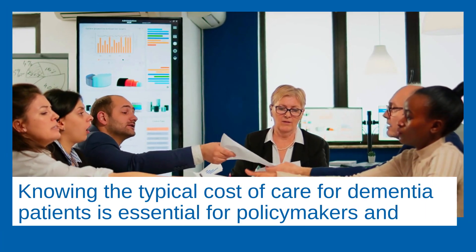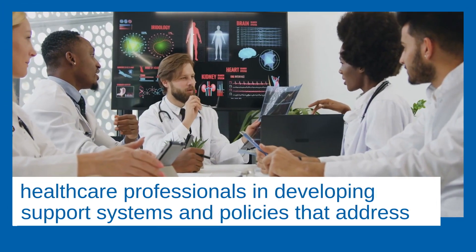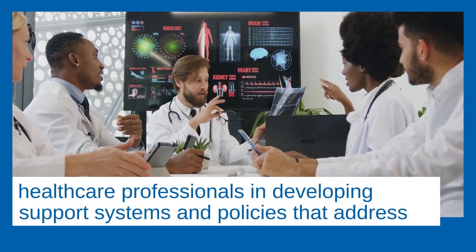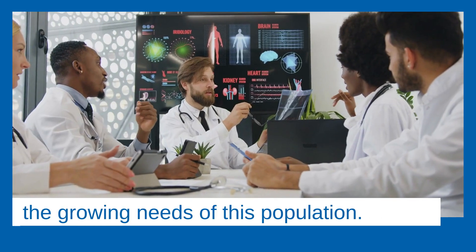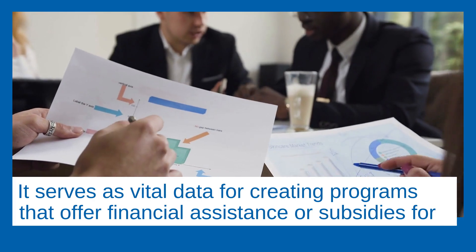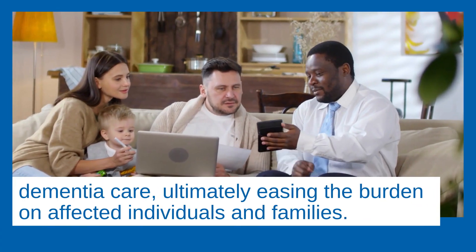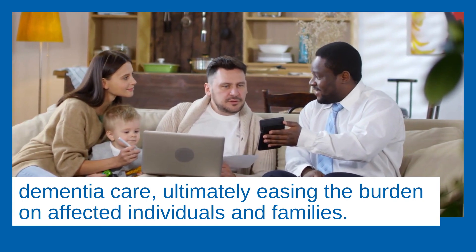Knowing the typical cost of care for dementia patients is essential for policymakers and healthcare professionals in developing support systems and policies that address the growing needs of this population. It serves as vital data for creating programs that offer financial assistance or subsidies for dementia care, ultimately easing the burden on affected individuals and families.